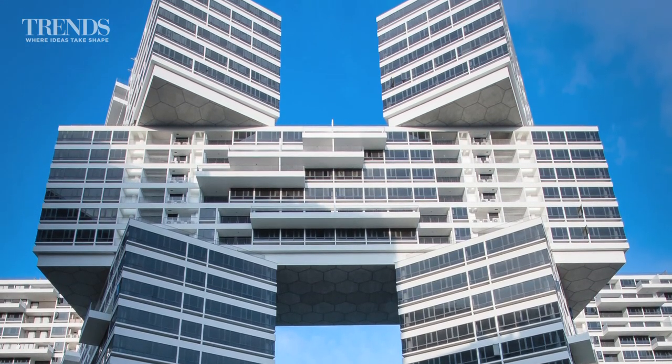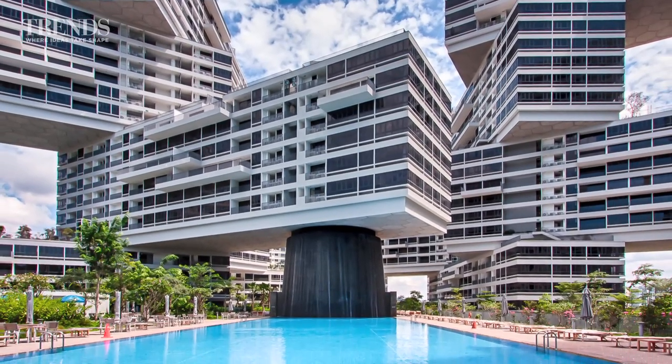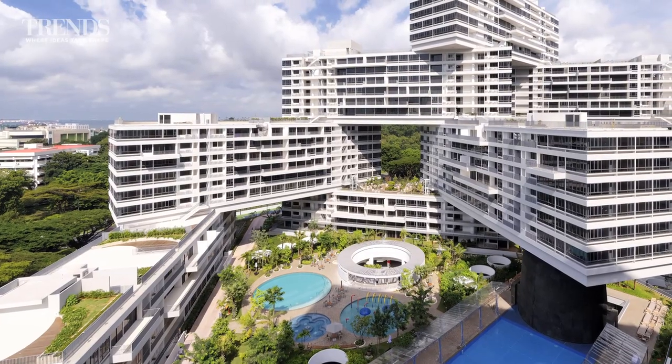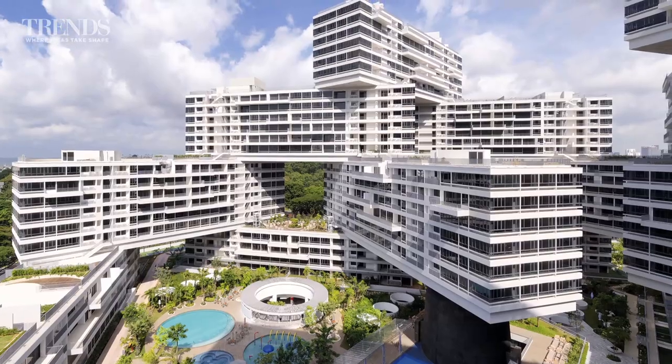Firstly, there's the underlying philosophy behind the project: that high-end residential projects by world-renowned architectural firms should be accessible to a wide range of people, and not just an elite few. And then there's the design itself, by Ole Scheeren for distinguished international firm OMA.